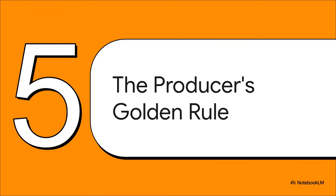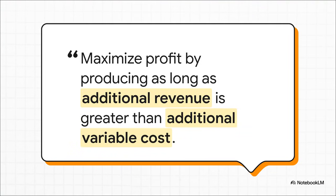What we've seen in this one little example actually reveals a huge universal rule for any business — let's call it the producer's golden rule. You keep on producing, you keep on hiring, you keep adding resources, as long as the extra money you make is more than the extra money you spend to make it. The second that flips — the moment the additional cost is bigger than the additional revenue — you stop. That is the simple, powerful logic behind maximizing your profit.